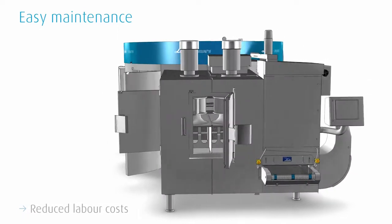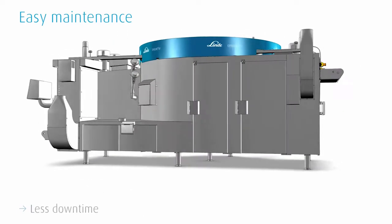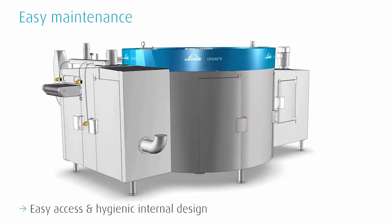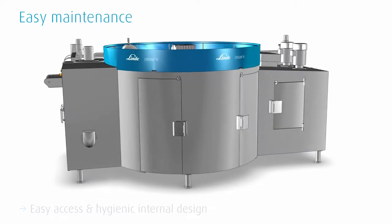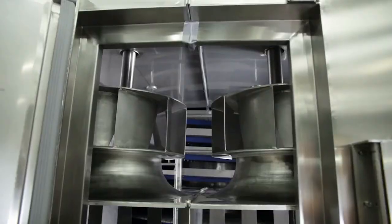The comfortable handling reduces labor costs and downtime. The hygienic internal design allows for easy access. Most of the freezer's parts can be reached from ground level, reducing accident risks to a minimum.